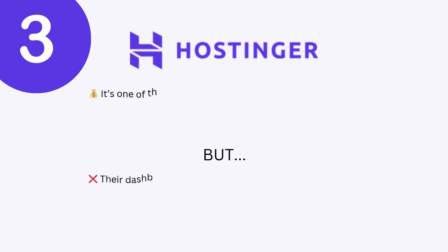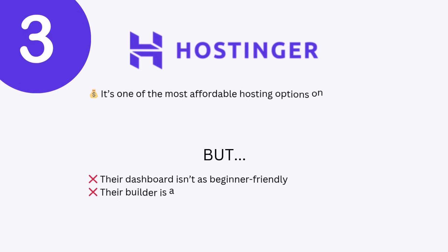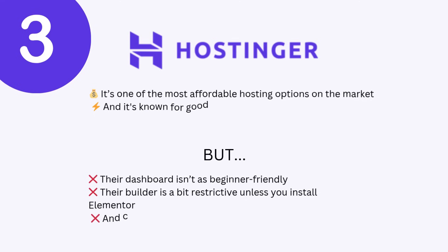Next, Hostinger. It is affordable and fast, but limited on design. It is one of the most affordable options on the market and it's known for good speeds. But their dashboard isn't as beginner friendly, the builder is a bit restrictive unless you install Elementor, and customer support can be a hit or a miss. For creators, designers, or small business owners who want design freedom, it's just not my top pick.